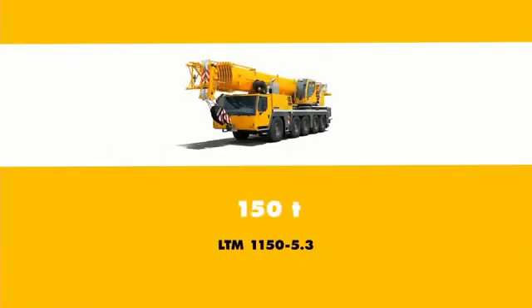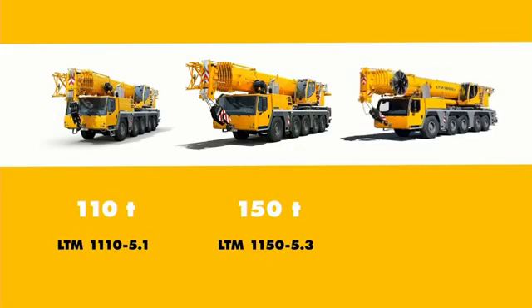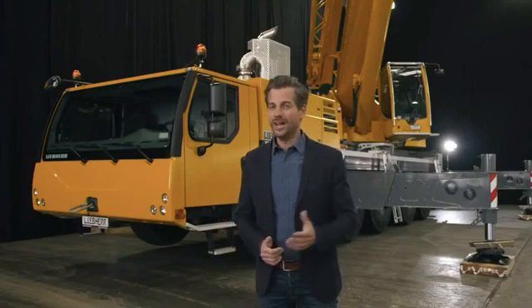With a lifting capacity of 150 tons, it is positioned between our small 5-axle crane, the LTM 1110-5.1 with a lifting capacity of 110 tons, and our medium 5-axle model, the LTM 1160-5.2 with a lifting capacity of 180 tons — a perfect fit for our portfolio and for any crane fleet.